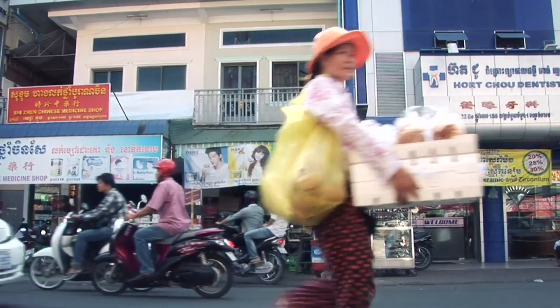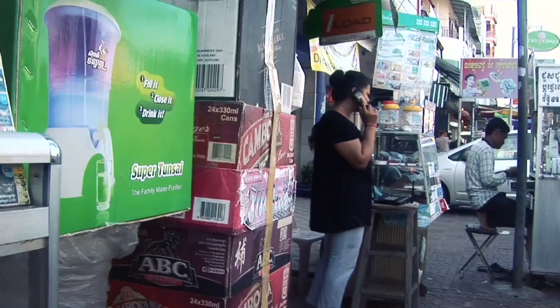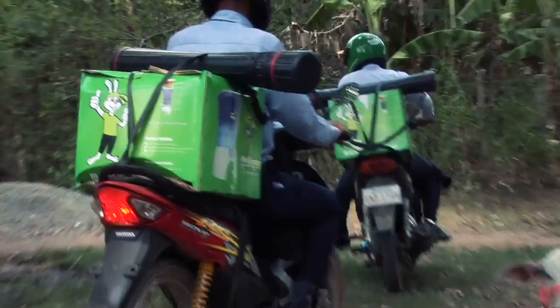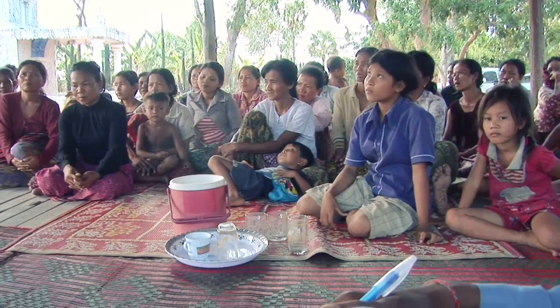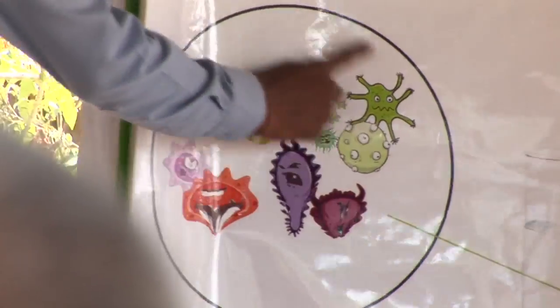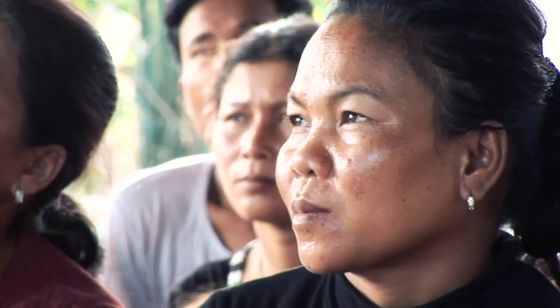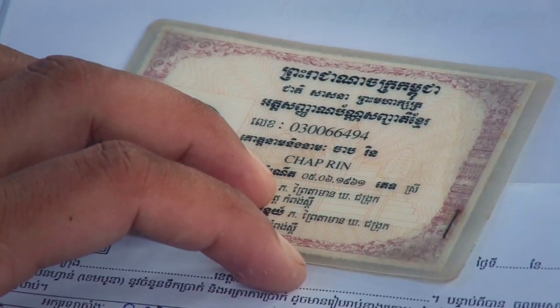Many retailers now stock the water filters, and people who live near the main roads can buy them. But it's Hydrologic's direct marketing strategy that has taken the Super Tunsai to the people who need it most. Sales reps travel to villages with demo units to give presentations on the dangers of untreated water and the benefits of using a filter. Each rep is accompanied by a microfinance representative who can offer six-month loans on the spot.